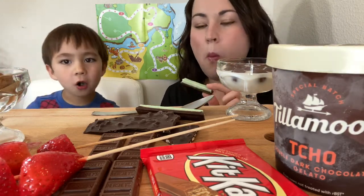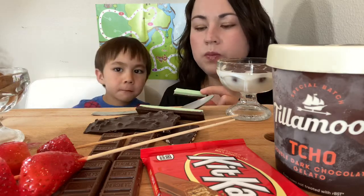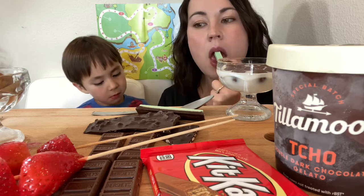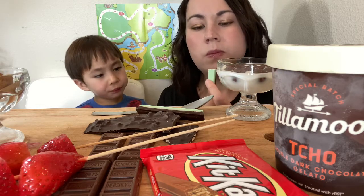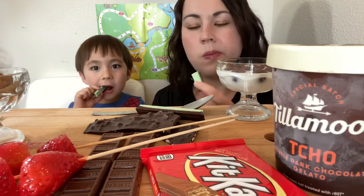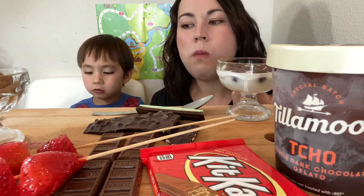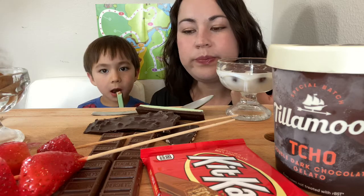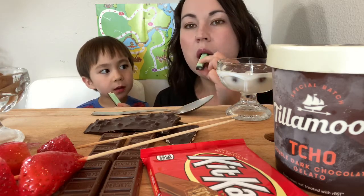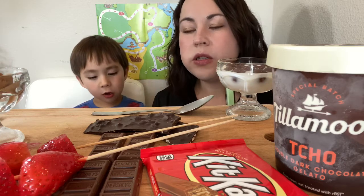Mmm, they're like Andy's mints — they're little mint squares. Mmm. Happy Friday everybody! It's Friday here today and I'm excited for the weekend.